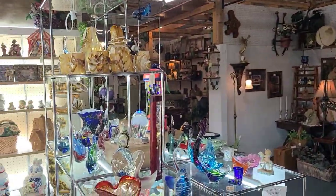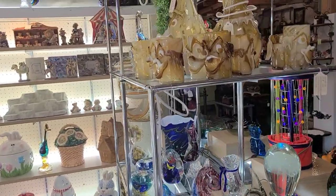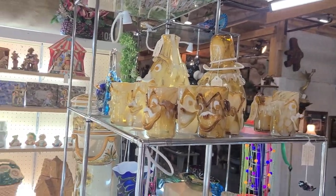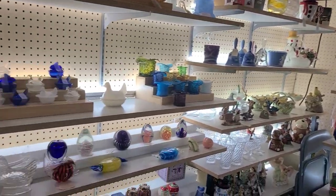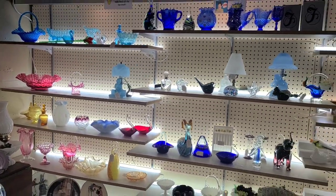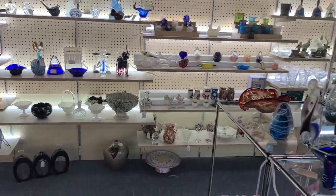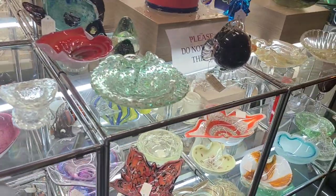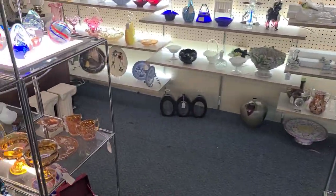Here's the rest of the booth. These little clowns were here last time, which was a year ago. There's not a whole lot else in this booth except for that.